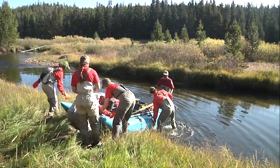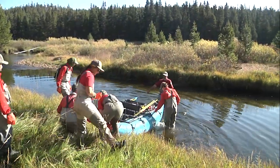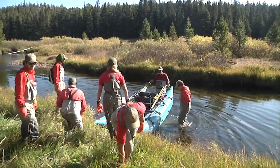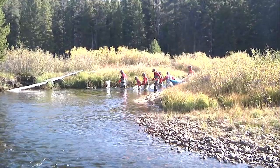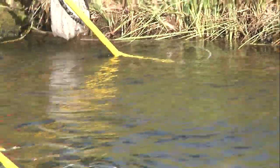The method used to sample the fish is called a depletion estimate. It's a common method fisheries managers use to assess populations. It's where a segment of river or stream is marked off, and then three passes are made with electrofishing gear.